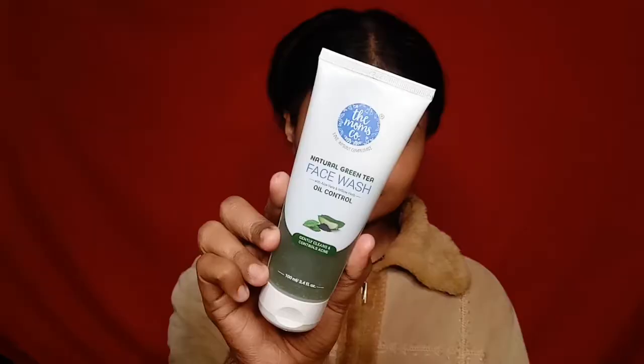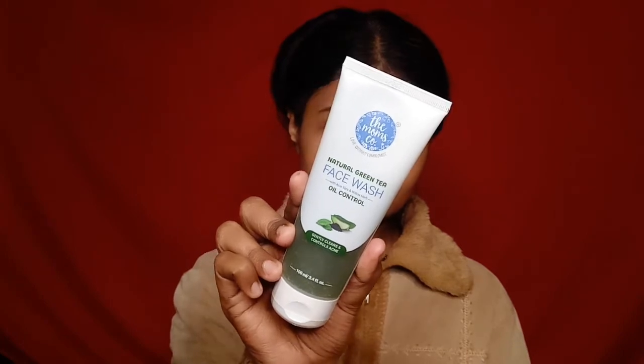This face wash is 100 ml and is priced at Rs 298. It contains green tea with aloe vera and willow herb, which gently cleans your skin, clears all pores from inside, and helps control acne. It is absolutely fantastic for oily, acne-prone skin, but you can use it on dry skin too — I have used it and it feels very good. It also contains niacinamide which helps your skin feel firm and tight, and after applying it gives a refreshing feeling.